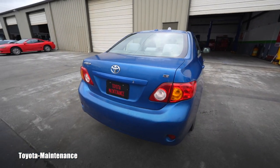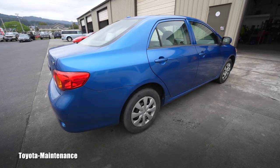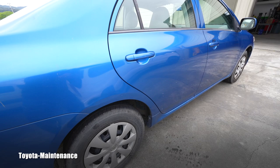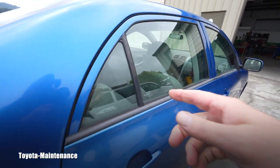You can see right here it's the LE model and it has those steel rims with hubcaps — dirt cheap, the bottom of the feeding chain. There's nothing special about it, but the handles are nice, the color is decent, and there's good space in the back.